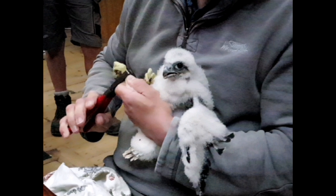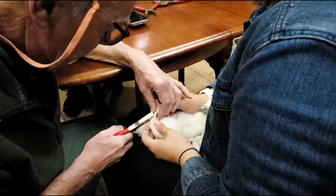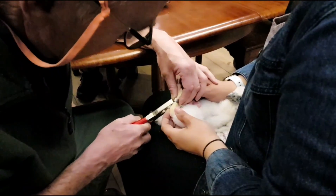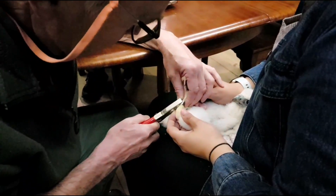Each chick gets two rings. One of the rings is a standard British Trust for Ornithology ring, and the other is a special high visibility ring just for Worcester Cathedral, so we can see where our birds are in the future if anybody sees them.